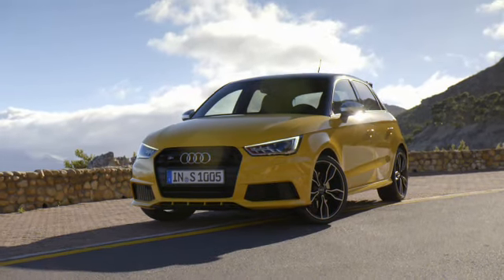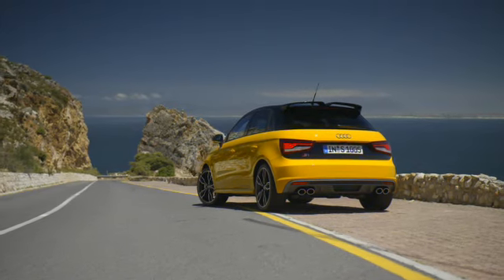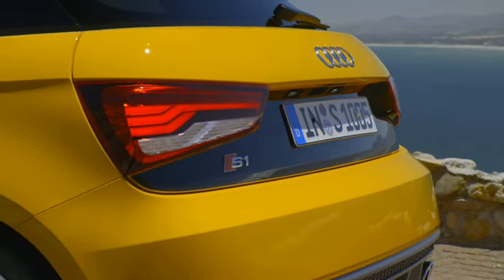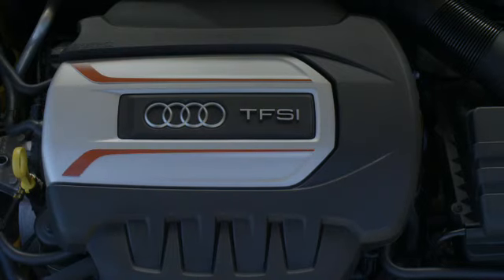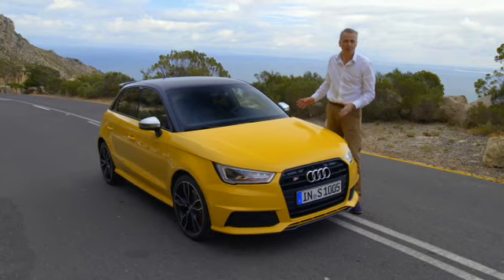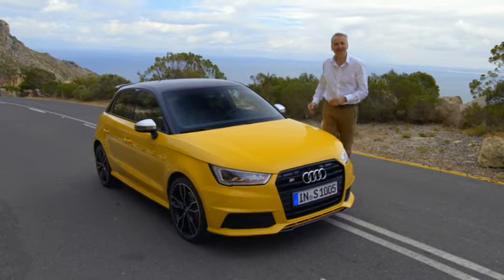The smallest Audis have been joined by this exclusive sporty variant, the Audi S1. The secret here is the combination of the 2 litre TFSI motor, S Sport suspension and of course Quattro. So come on, let's take a look inside.